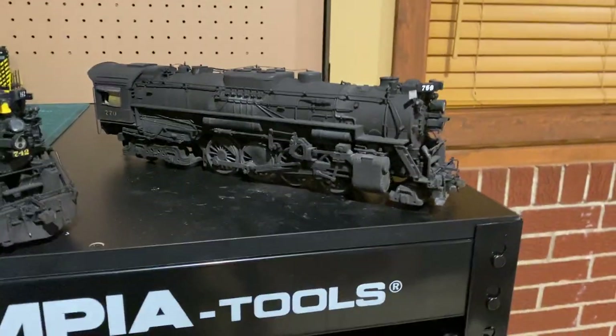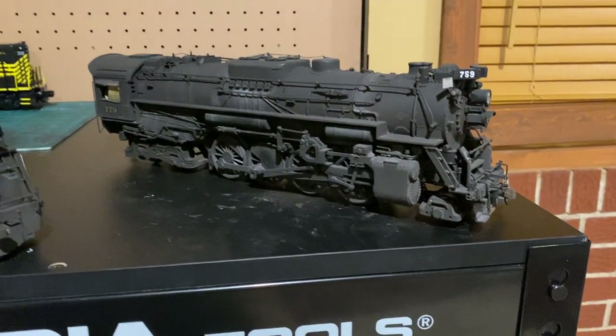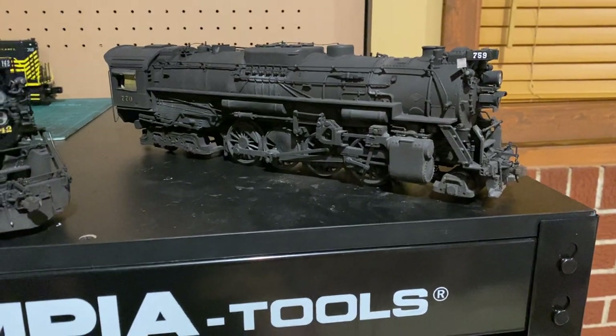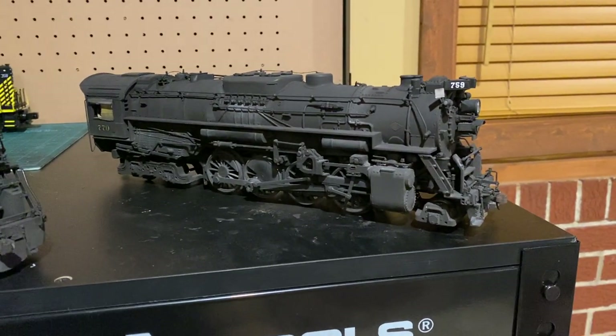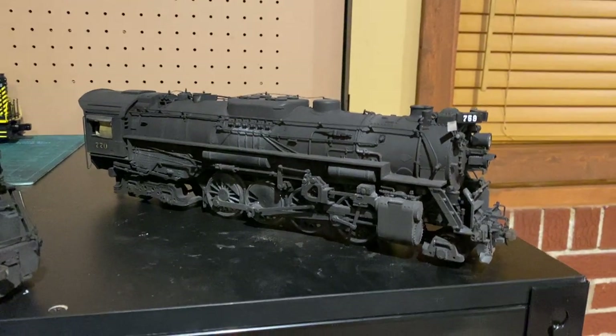This engine here is Nickel Plate 770, an S3 Berkshire. This is actually the engine I attribute most to getting me into the Nickel Plate. I picked this up off my friend Nick about six months ago in March. It was numbered 759 because the number boards still say 759.